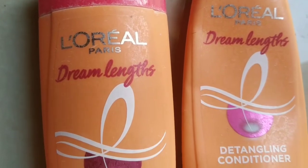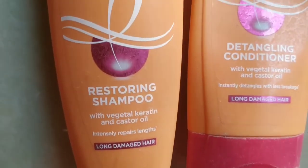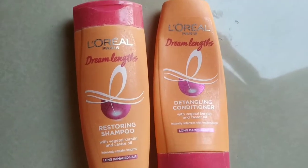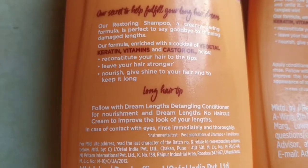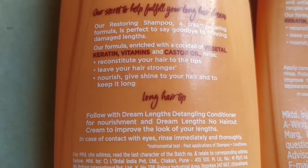I used it for many days and felt good on my hair. I'm sharing this with you. This is a Detangling Conditioner with Vegetal Keratin and Castor Oil — it instantly detangles and reduces breakage. It's for long damaged hair.